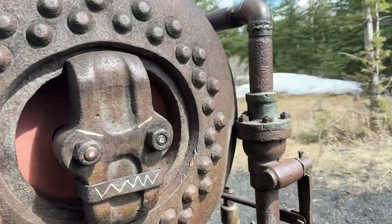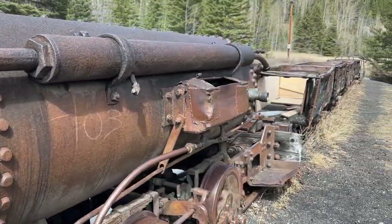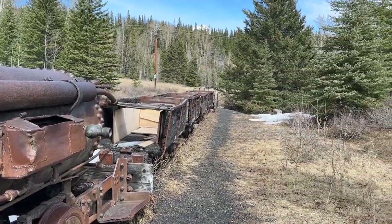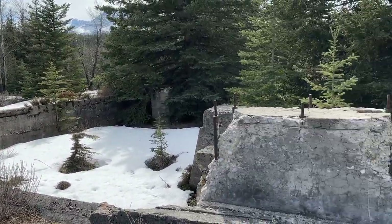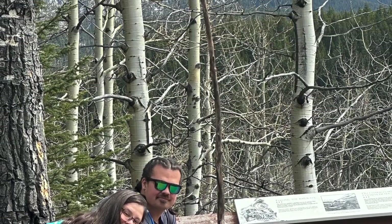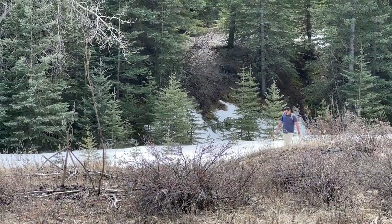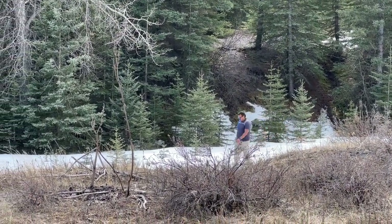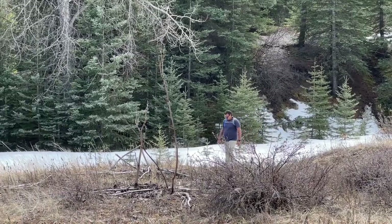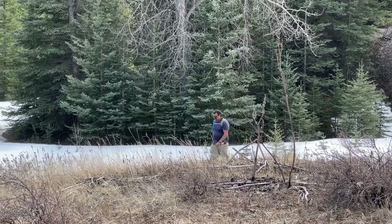We also couldn't get up to the upper Bankhead, which is where the people lived, where the town was. Because the roads were closed and it was too icy. And this is the remnants that we see of the buildings. My hiking companion — we'd sent him off to see if he could find a path through, but it was a no-go. So here he is, all dejected, walking back.